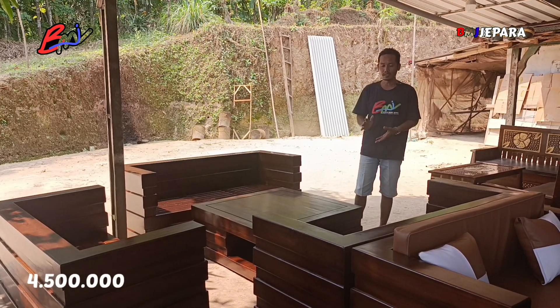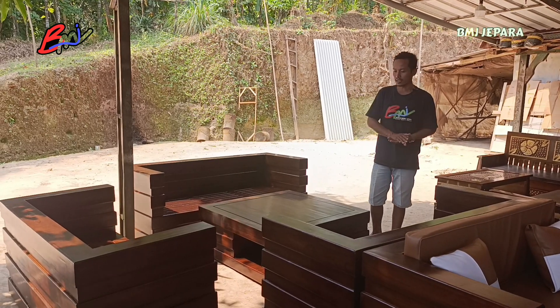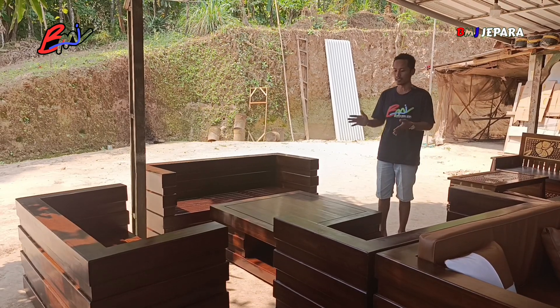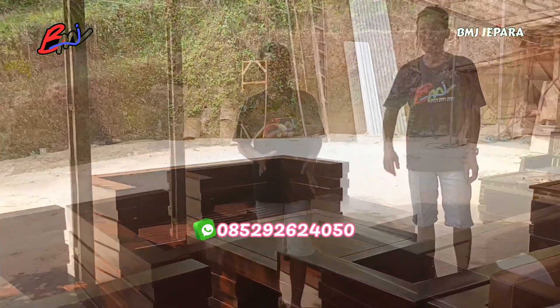Itu sudah finishing, sudah diobat anti-hama tentunya. Silahkan untuk yang ingin tanya-tanya atau pesan kursi tamu model box minimalis custom seperti ini, bisa dipesan mulai sekarang. Untuk pemesanan bisa lanjut WA, untuk nomornya ada di layar Anda.